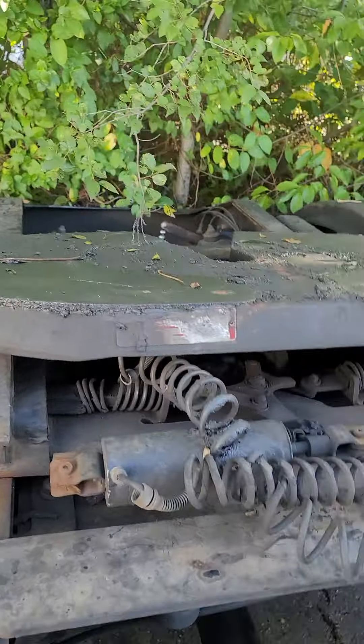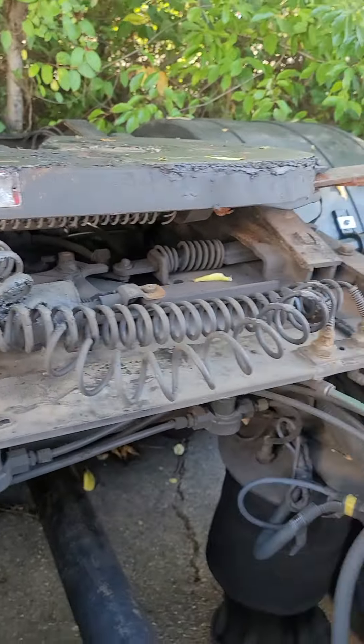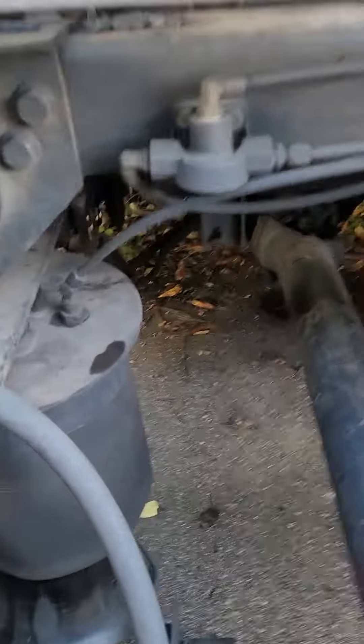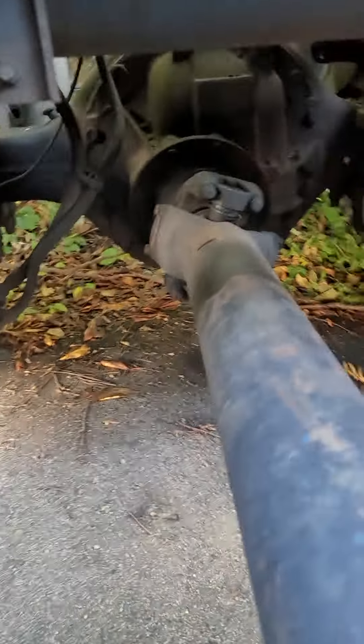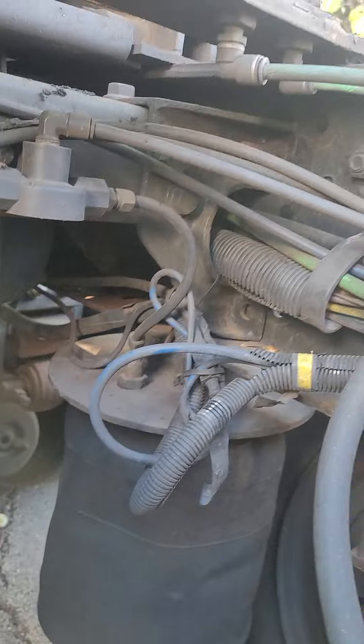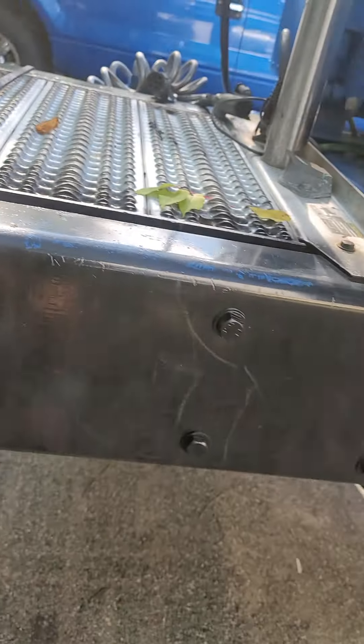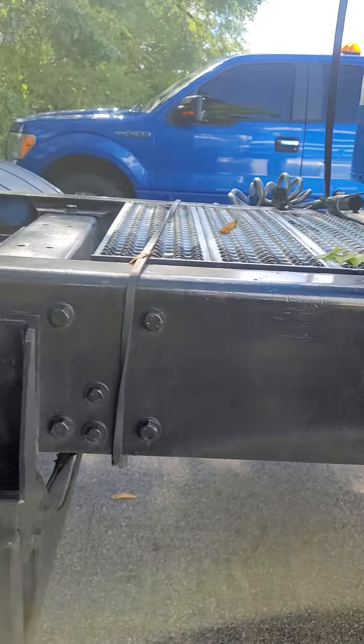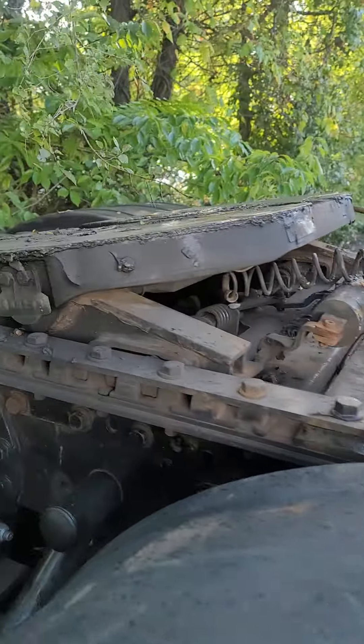Sliding fifth wheel — it's air release but it's not connected to the release. The underside, as you can see, there's no rust and no rot. She's dirty, but the frame was painted in the back when it was stretched.